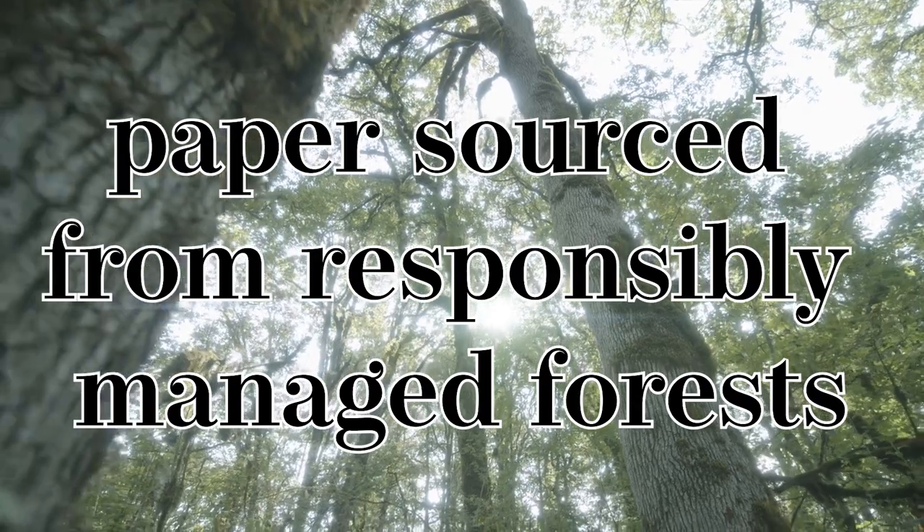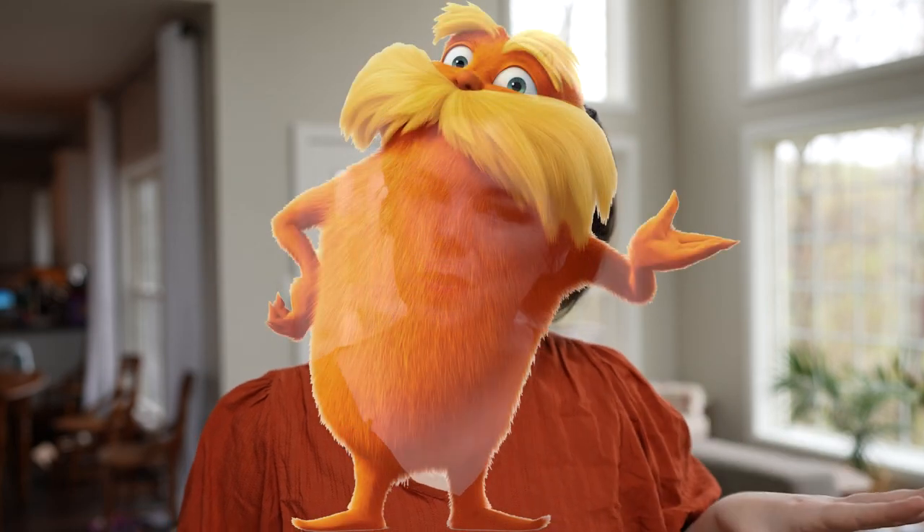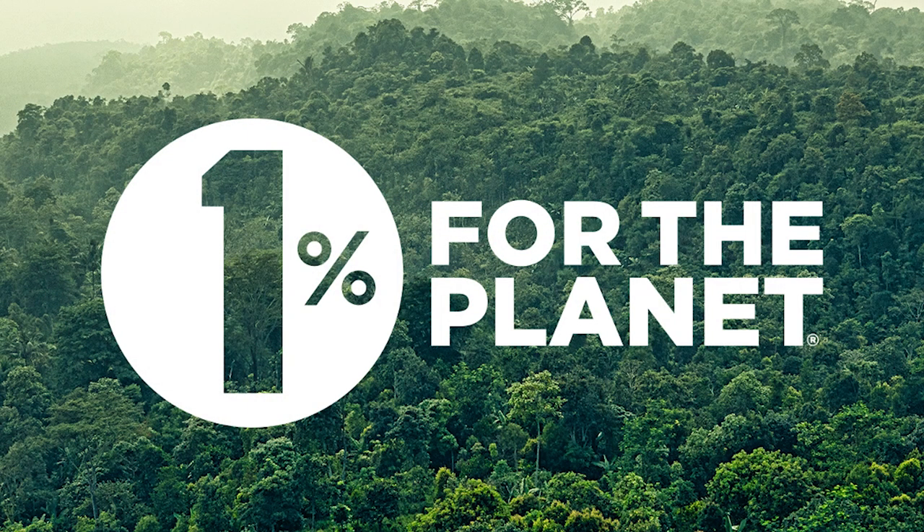Native is committed to sourcing the paper for their new plastic-free packaging from responsibly managed forests. As someone who now lives amongst the trees, I've always been a big fan of trees — we love the trees, we need to keep them safe. Native is also a part of 1% for the Planet, so 1% of all their plastic-free sales is being donated to environmental nonprofits.